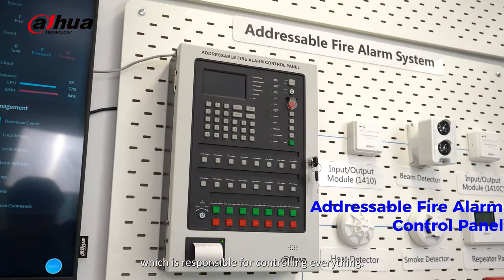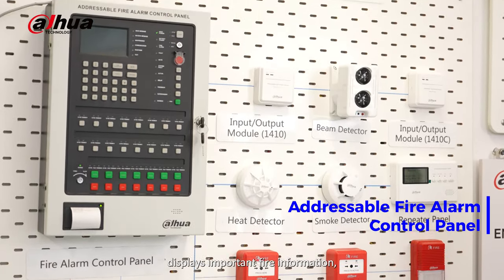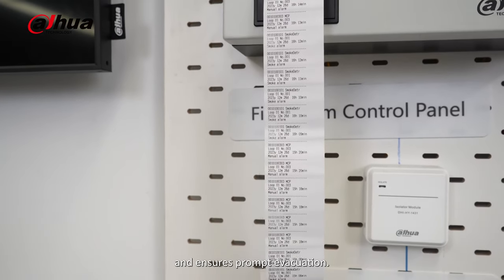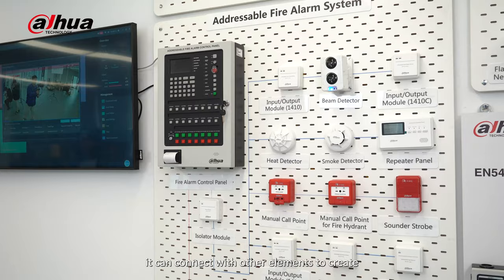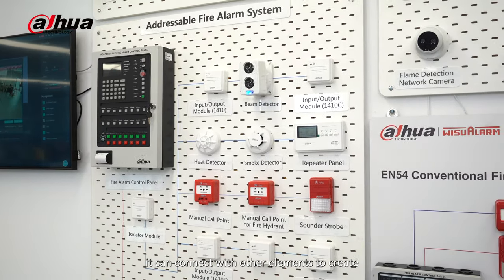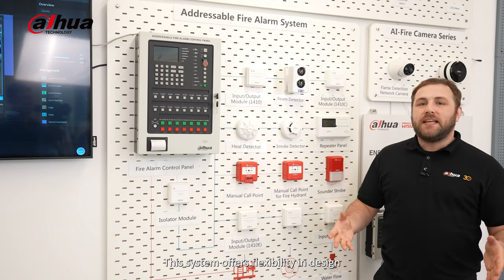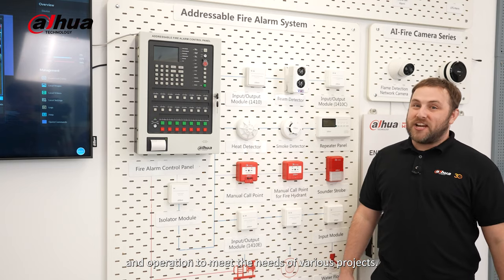At the heart of the system is the addressable fire alarm control panel, which is responsible for controlling everything. It provides early warning fire detection, displays important fire information, and ensures prompt evacuation. With two-wire and polarity-free technology, it can connect with other elements to create a complete fire alarm system, providing flexibility in design and operation to meet the needs of various projects.